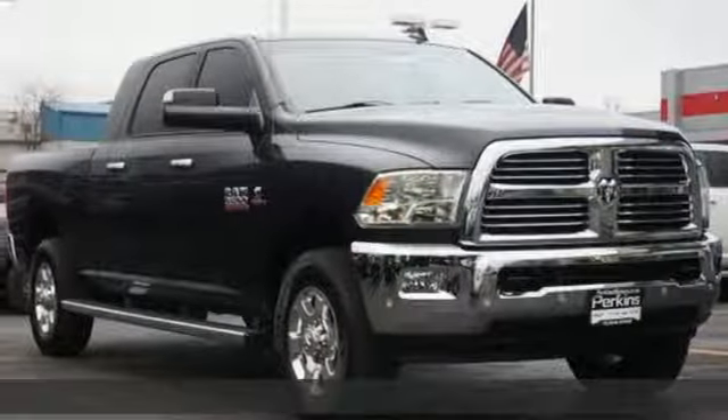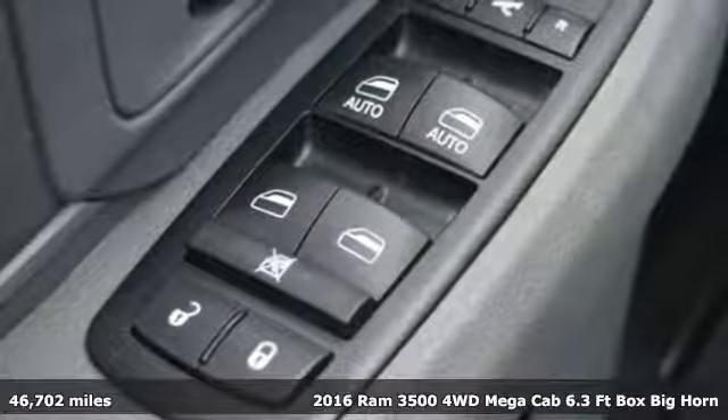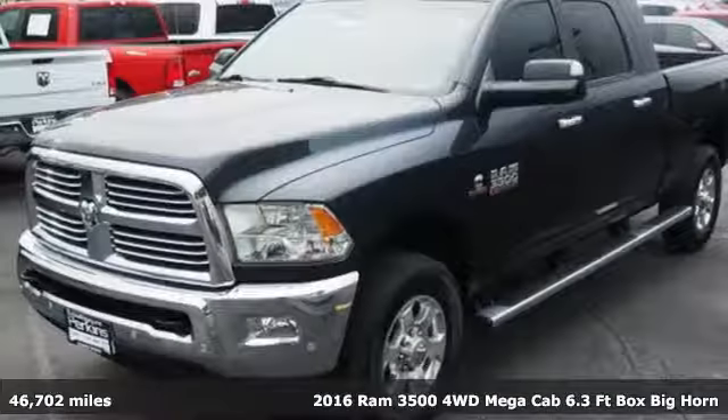It's a 2016 Ram 3500. Ram gets the job done — get ready for an impressive combination of features.